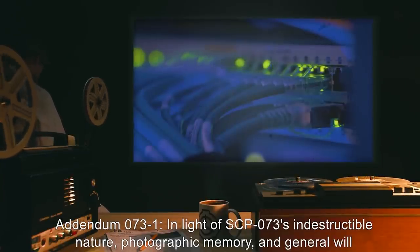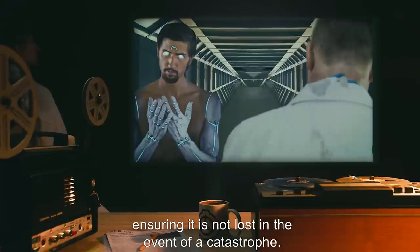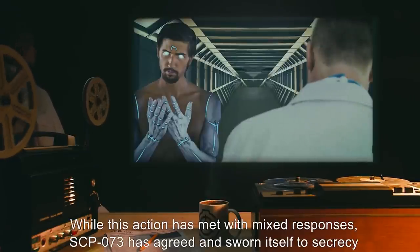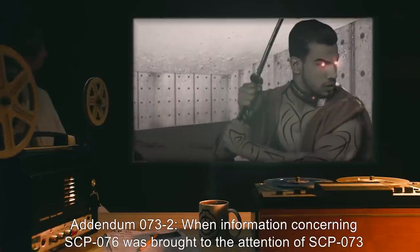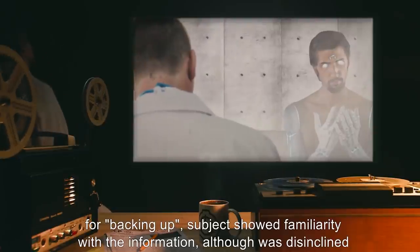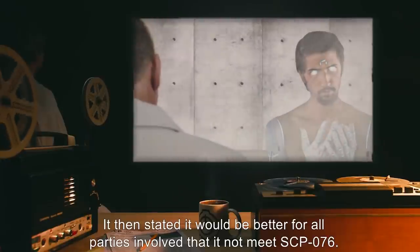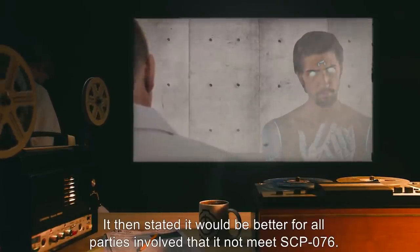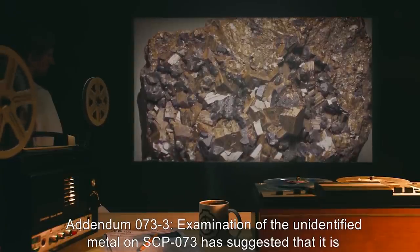Addendum 073-1: In light of SCP-073's indestructible nature, photographic memory, and general will to please, high command have deemed that all information is to be backed up on SCP-073, ensuring it is not lost in the event of a catastrophe. While this action has met with mixed responses, SCP-073 has agreed and sworn itself to secrecy on its part. Addendum 073-2: When information concerning SCP-076 was brought to the attention of SCP-073 for backing up, subject showed familiarity with the information, though was disinclined to adding to it. Despite stating it already knew all about SCP-076, it then stated it would be better for all parties involved that it not meet SCP-076.